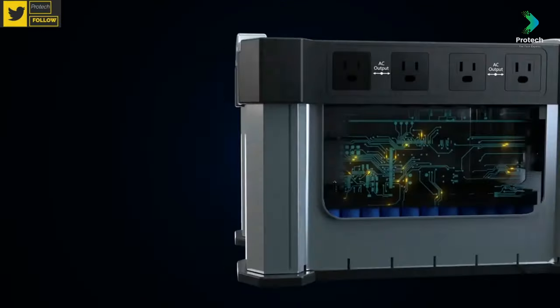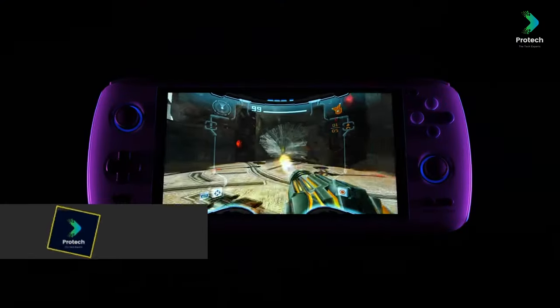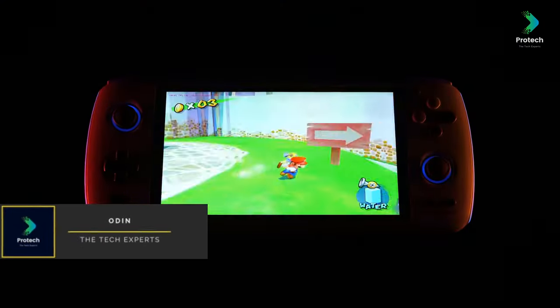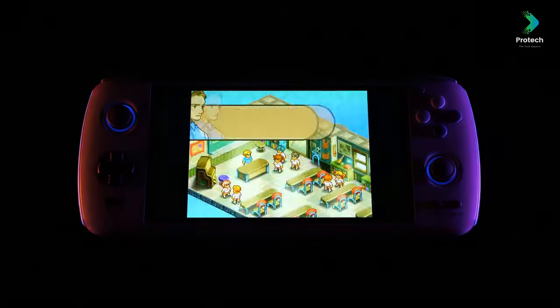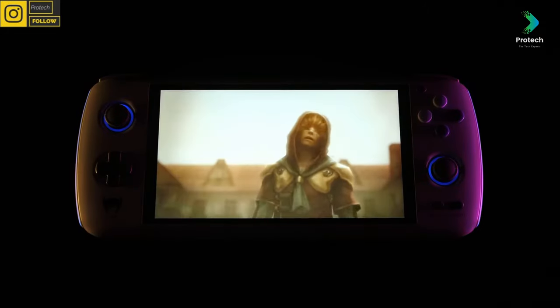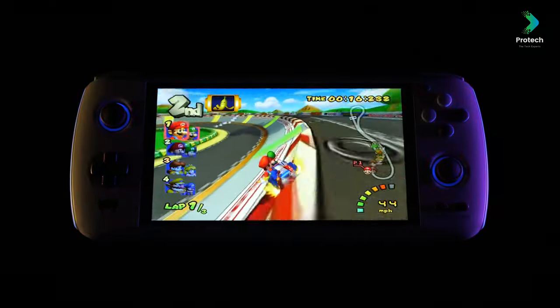Make sure to stick around for number 1 — we saved the best for last. Number 10: Odin. There's nothing worse than being pulled out of the game by using an uncomfortable device. Odin provides an immersive gaming experience for users, and it includes a best-in-class ergonomic grip for those longer gaming sessions.